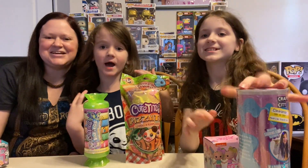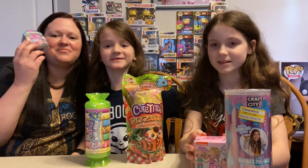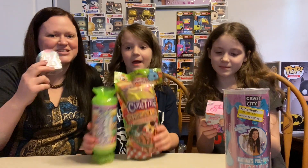Hey guys, what up! Welcome to the Roo Crew! I'm Jenny, I'm Annie, and I'm Annie. Today we've got some awesome little toys that we're gonna open with you guys. I hope you guys enjoy — stay tuned!